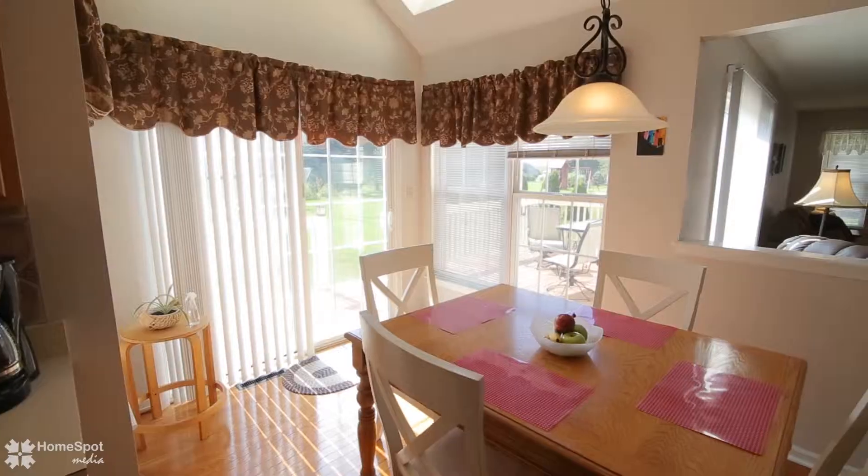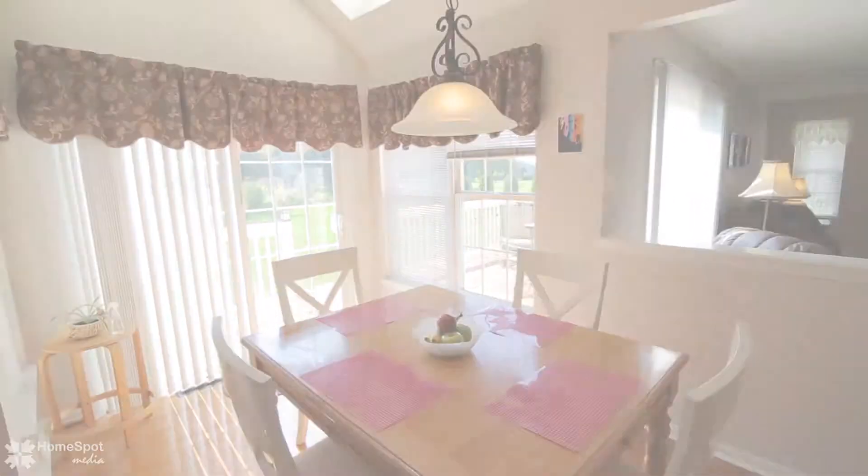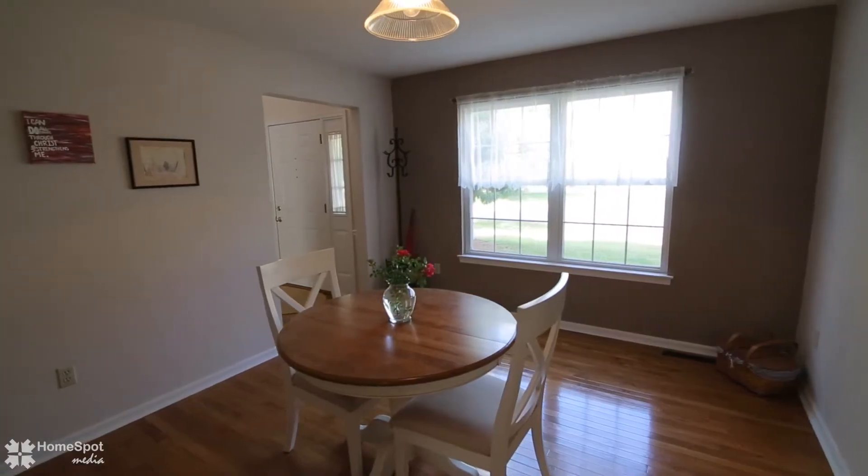The nice-sized formal dining room with hardwood floors showcases French doors that open into the family room.